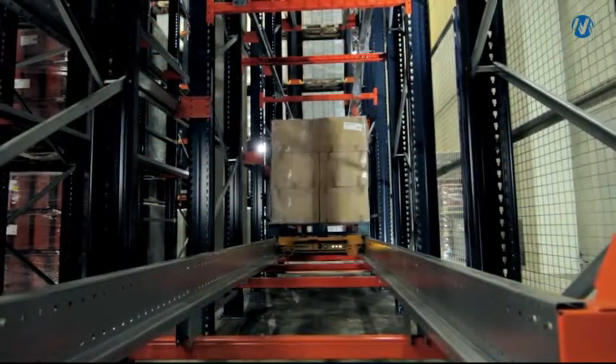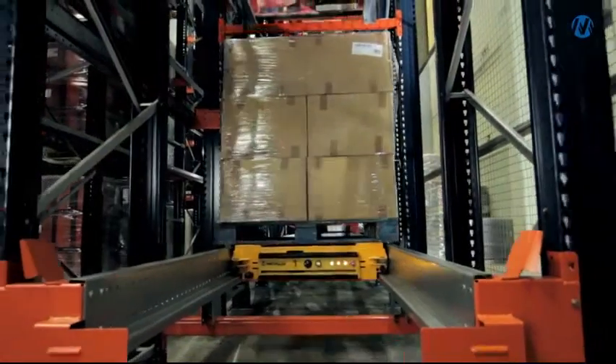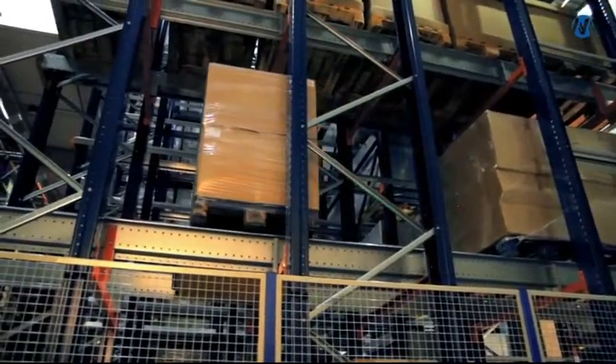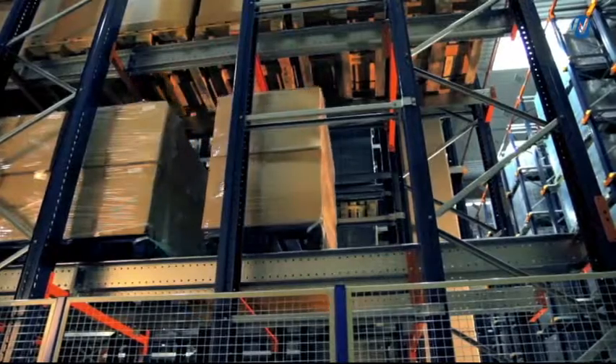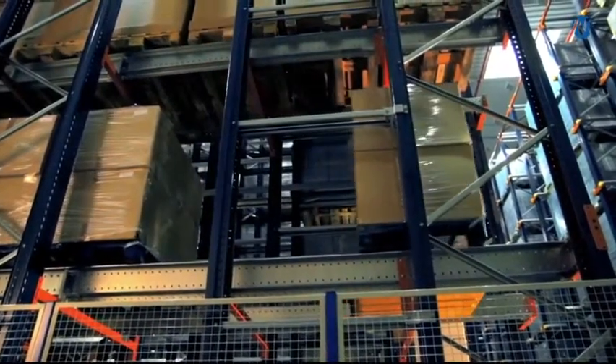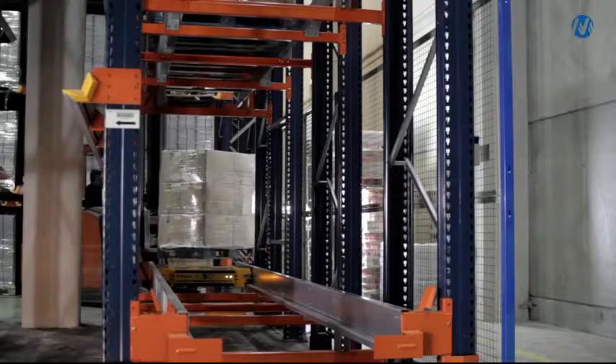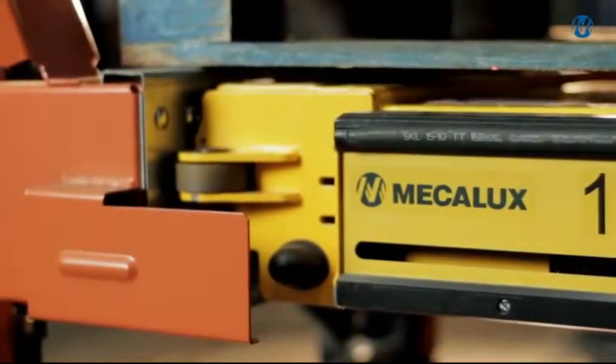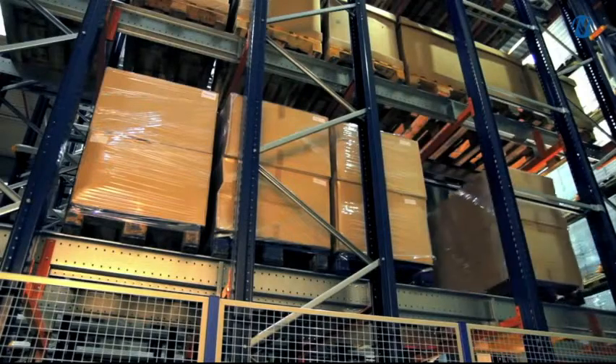The Mecalux pallet shuttle is a compact storage system designed to optimize pallet loading and unloading movements without the forklift operator needing to enter the storage lanes. It is suitable for companies with a large volume of pallets per item and high levels of loading and unloading activity. This system is ideal for low temperature warehouses.